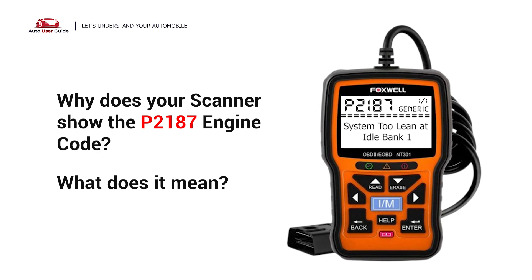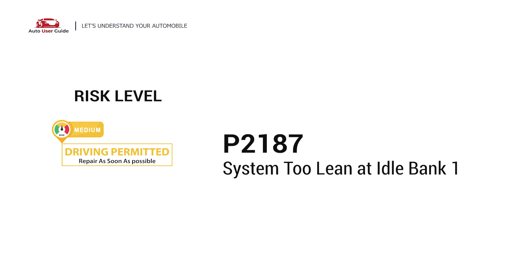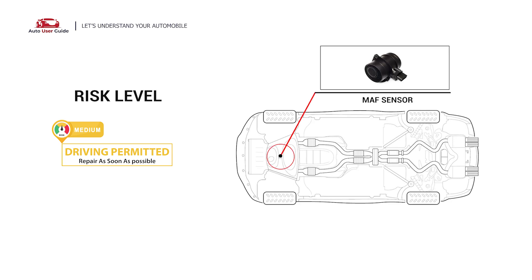Why does your scanner show the P2187 engine code, and what does it mean? The P2187 engine code stands for System Too Lean at Idle, Bank 1. It indicates that the ECM has detected the air-fuel mixture in your vehicle is too lean while idling in Bank 1. This means that there is more air than fuel in the engine.